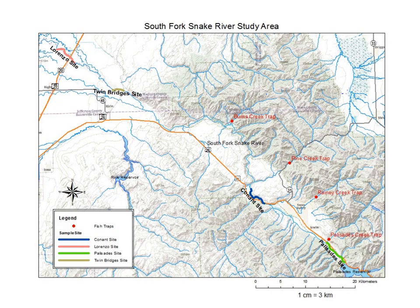The Department regularly monitors fish populations in the South Fork to gauge how efforts of the three-pronged management approach are affecting the populations. This map shows the main standard monitoring reaches on the South Fork and the locations of the fish traps on the important spawning tributaries. The Lorenzo and Conant monitoring reaches are sampled often and will be discussed in this presentation.